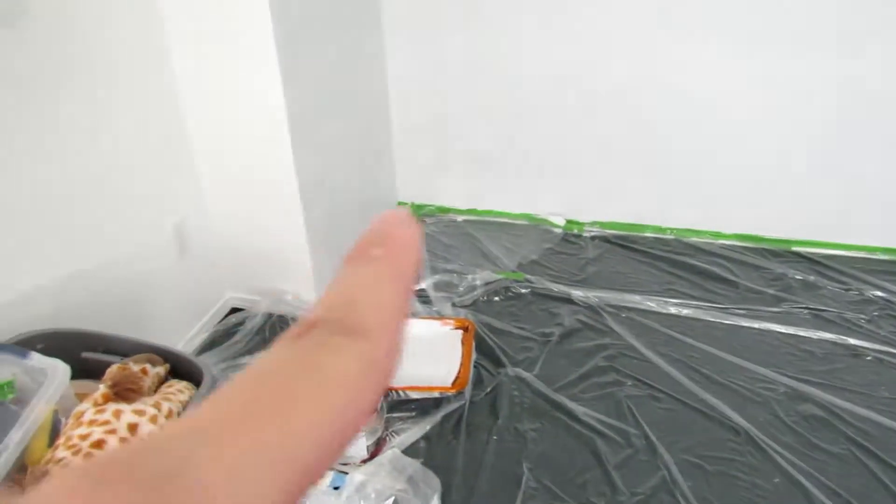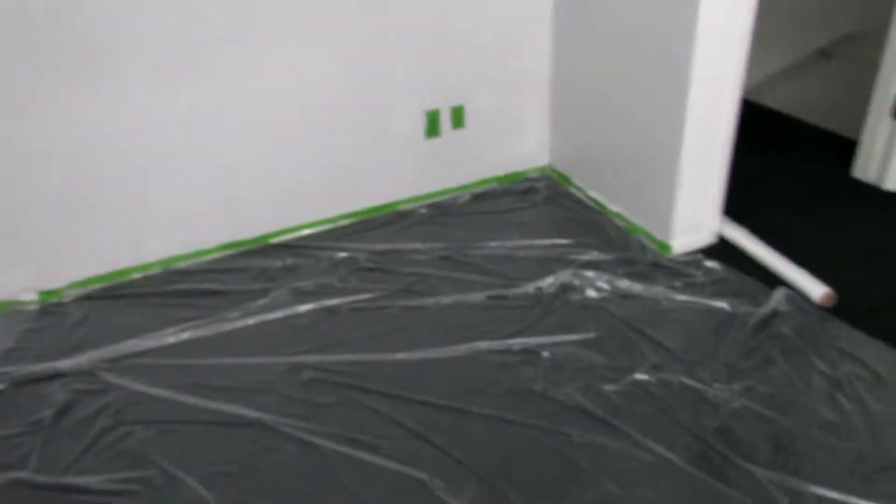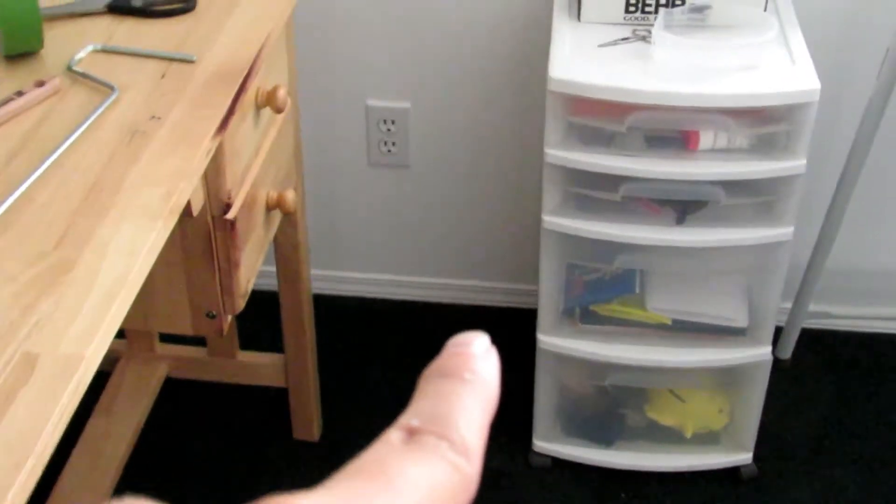I just finished doing that wall and it took a long time - not the painting itself, but putting the tape up, the drop sheet, and taking out the outlets and stuff. That's what took the longest. I just took a little break after doing the first coat and while that's drying I'm going to start taping the baseboards and the window. I'm hoping when Aaron comes home he'll want to do the second coat on that wall.